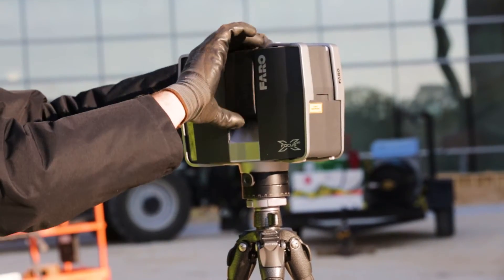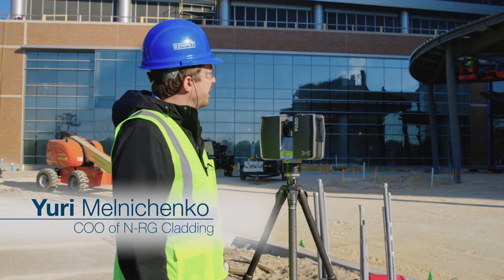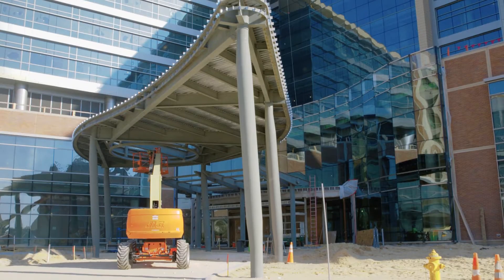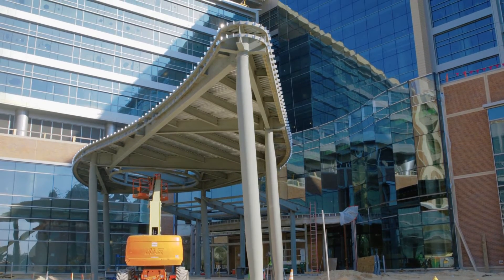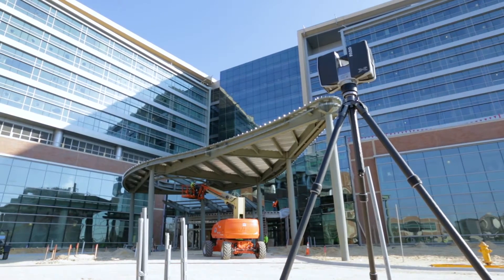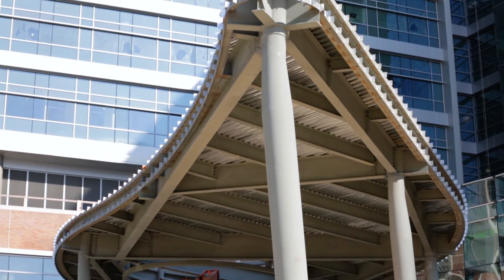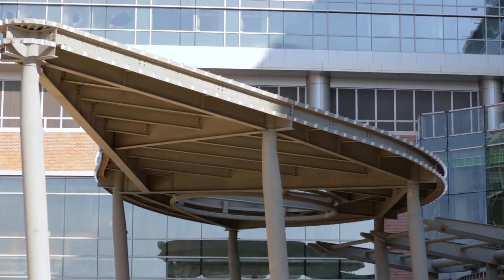Today we're scanning what's called the teardrop canopy for the current project we have in Gainesville. As you can see, it is a very fluid shape that requires the scanner to do the work for us, because manual measurements of a project this size, especially with objects that we're measuring currently, is very, very difficult to do — especially precisely.